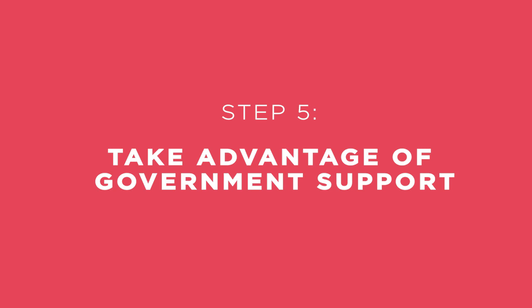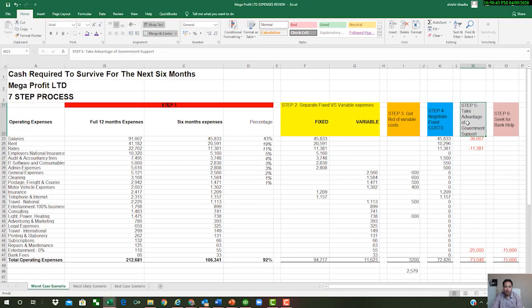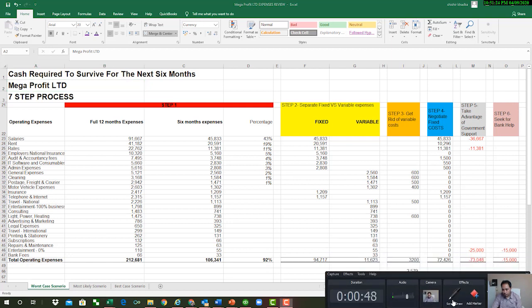Step number five is to take advantage of government support. Speak to your accountant, your HR person, and your payroll department to find out what your options are, what you can claim, when you can claim it, what the process is, and when you can actually get hold of the cash. The government has provided support in terms of covering employee salaries, not having to pay business rates, VAT being deferred to 2021, and facilities for government grants and loans.